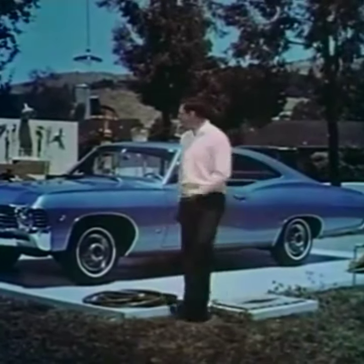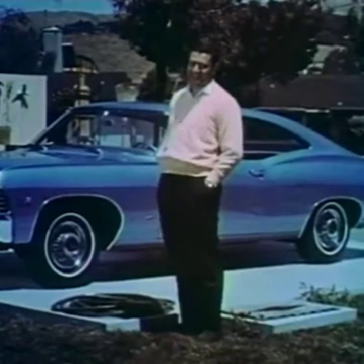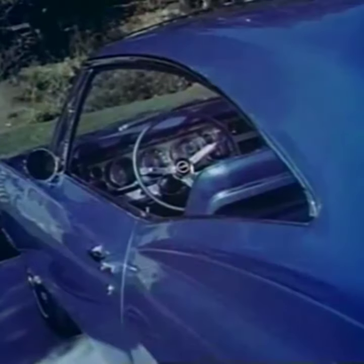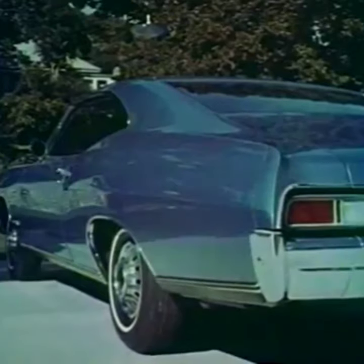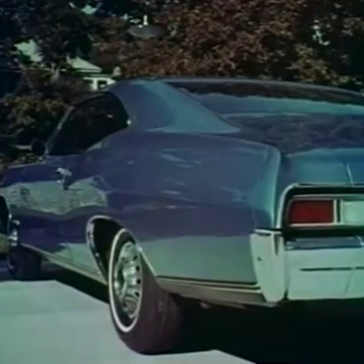Excuse me, you couldn't hear me — I was in my new glass garage. Yeah, glass. Isn't that something? Nobody who has a new 1967 Chevrolet Impala Sport Coupe ought to be without one of these. And this sleek new body by Fisher should never be hidden from view. This Chevrolet Impala Sport Coupe belongs in a glass garage where it's always on display.